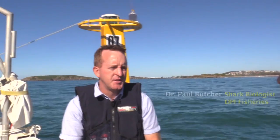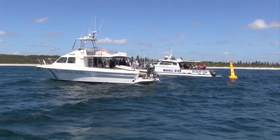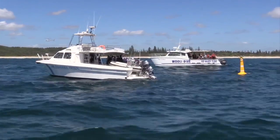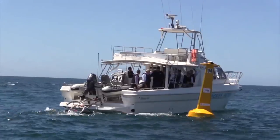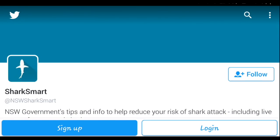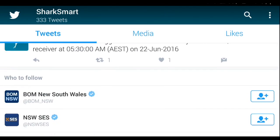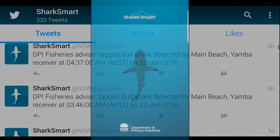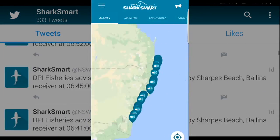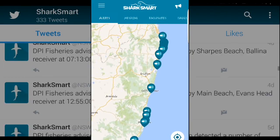The listening stations are designed to track our tagged sharks. When a shark comes within 500 metres of these buoys, it's detected on a hydrophone which instantaneously sends a message to satellite. That satellite message then comes through to DPI Fisheries and we retweet or send via our SharkSmart app to the public. It's instantaneous — through the SharkSmart app and our tweets, the public can follow where these sharks are moving along the New South Wales coastline.